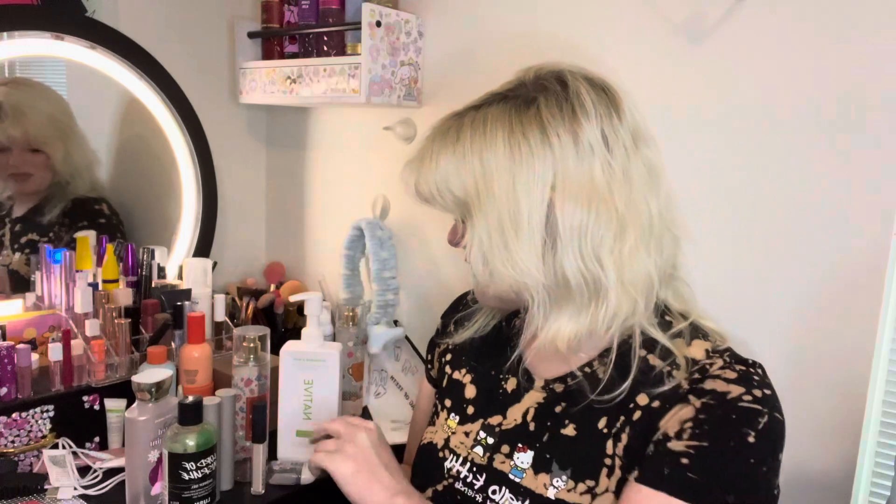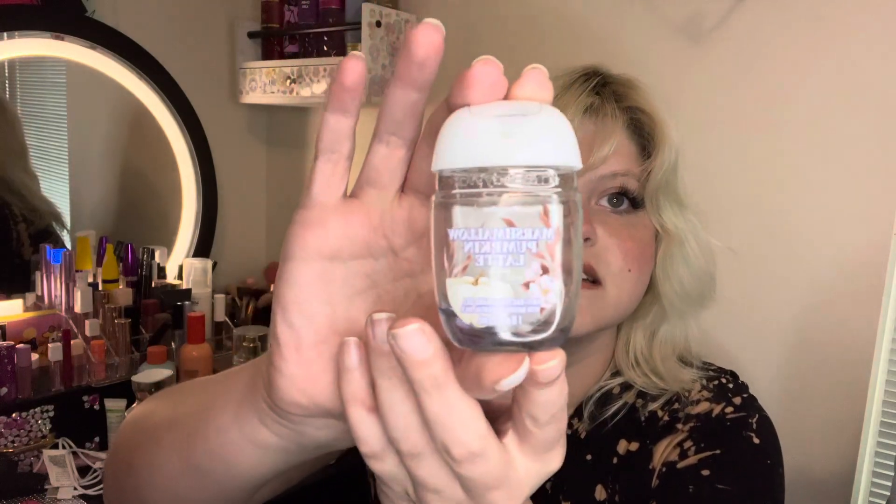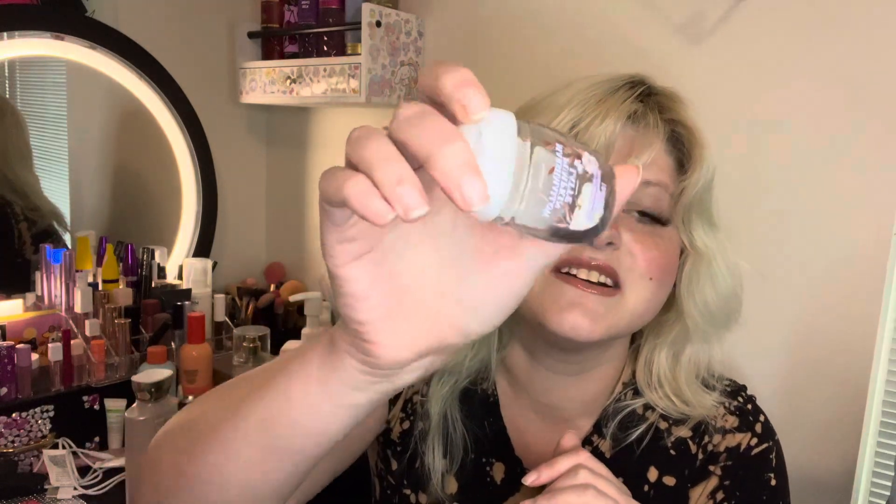We're going to go down the list and go into what I finished. I was so close to failing this month, just so y'all know. I finished a Bath & Body Works hand sanitizer — $1.95. It is Marshmallow Pumpkin Latte. There is a little bit here in the bottom. I can never get out that tiny little bit and I don't want to fuddle with trying to figure out how to get the cap off to get it. That tiny little bitty bit in the bottom is just there.